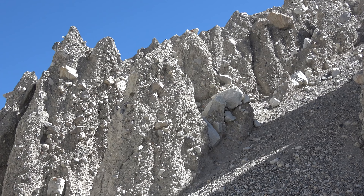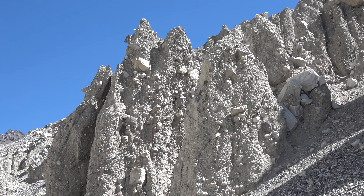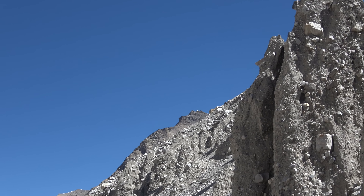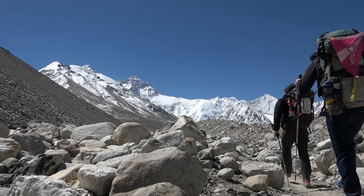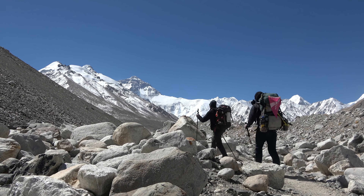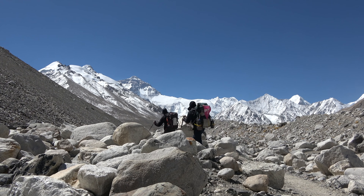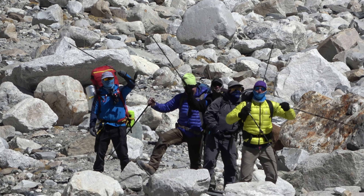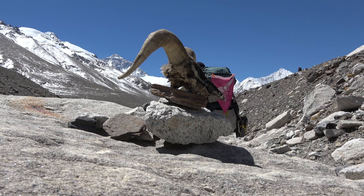Remnants of the receding Rongbuk Glacier are all around you. To the right, there is an enormous glacier lake, and to the left, several massive boulders precariously perched on debris spires. Another highlight — and one of the main reasons to climb Everest from the north side — are the stunning views. You can't help but rejoice in the moment.